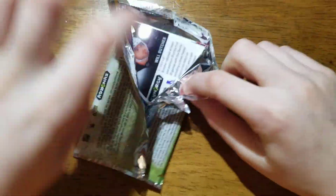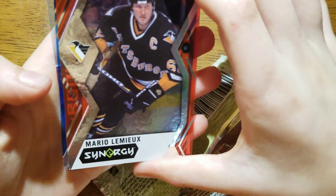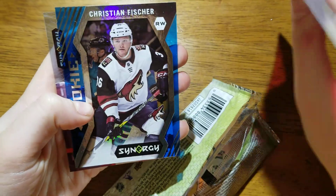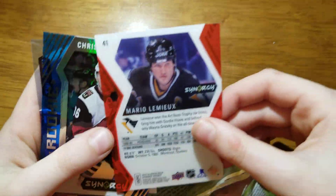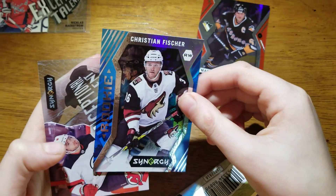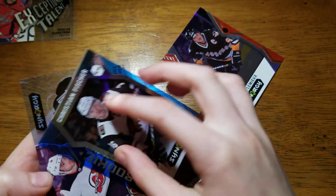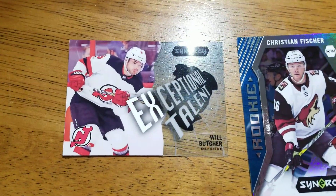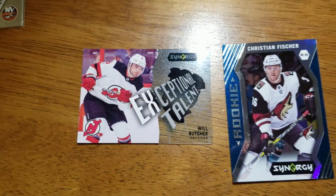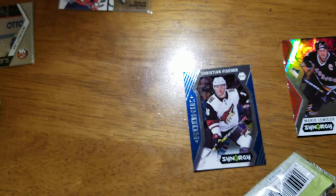We got a Will Butcher at the back, and the same Exceptional Talent. And a Mario Lemieux — that's a nice one. And Christian Fisher, rookie blue. Have I got one of those yet? Don't know. And the Will Butcher Exceptional Talent. All three of those will go in sleeves.